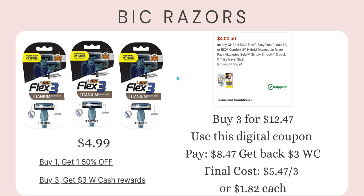For BIC razors, I have two options. The full deal is buy three get $3 in Walgreens Cash — they're also buy one get one half off. Three razors total $12.47; clip the $4 digital coupon to pay $8.47, then get back $3 in Walgreens Cash, making it $5.47 for three razors or $1.82 each. That's a great stock-up price, and it gets even cheaper if you're using a digital booster scenario.